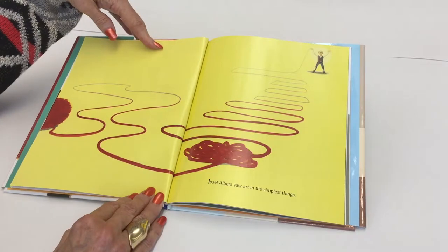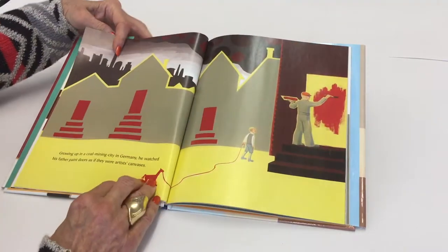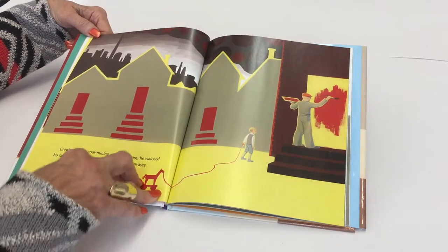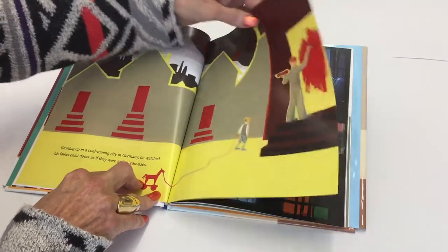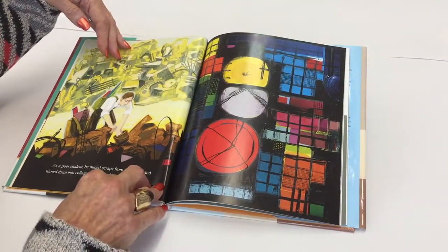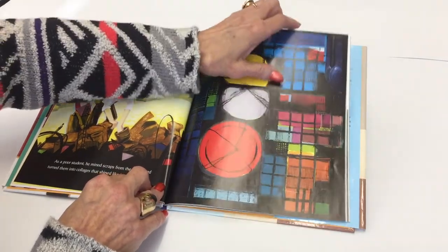Joseph Albers saw art in the simplest things. Growing up in a coal mining city in Germany, he watched his father paint doors as if they were artist canvases. As a poor student, he mined scraps from the dump and turned them into collages that shined like jewels.